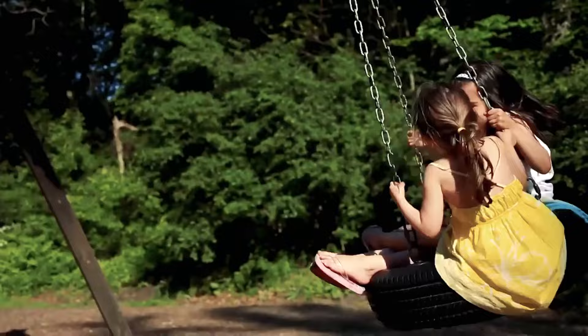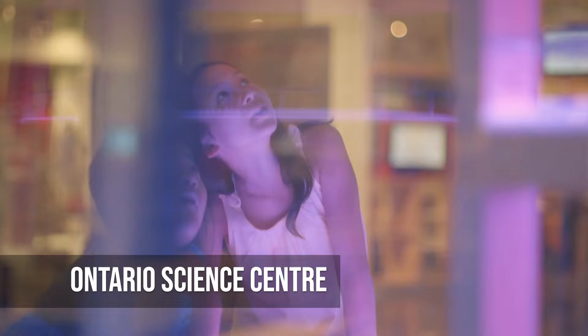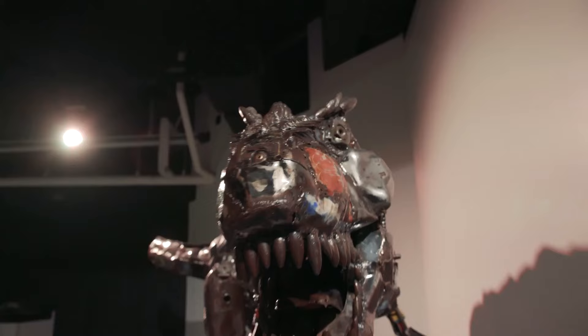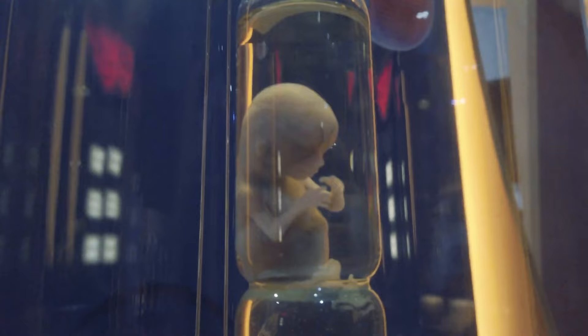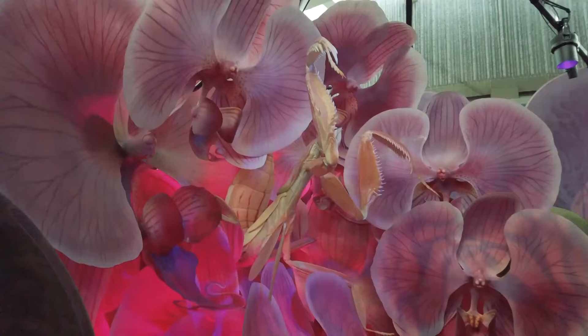The Ontario Science Centre gets people of all ages excited about science, technology, space and biology through its hands-on exhibits. Guests are encouraged to explore and ask questions, whether they are in the planetarium or doing hands-on experiments. The Ontario Science Centre is dedicated to education, new ideas and people who love science.